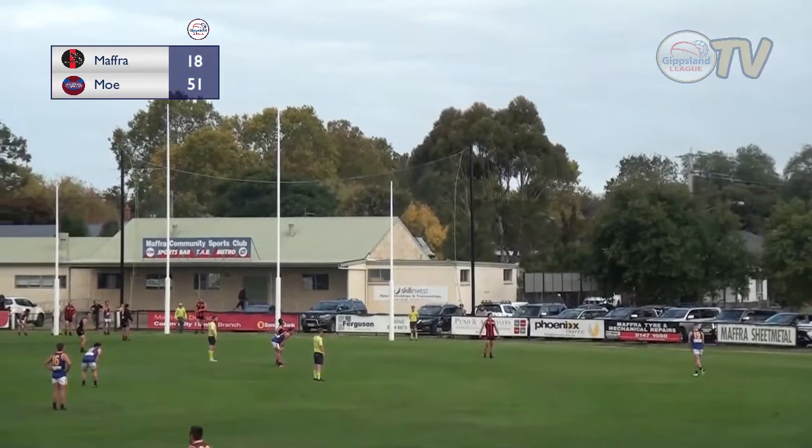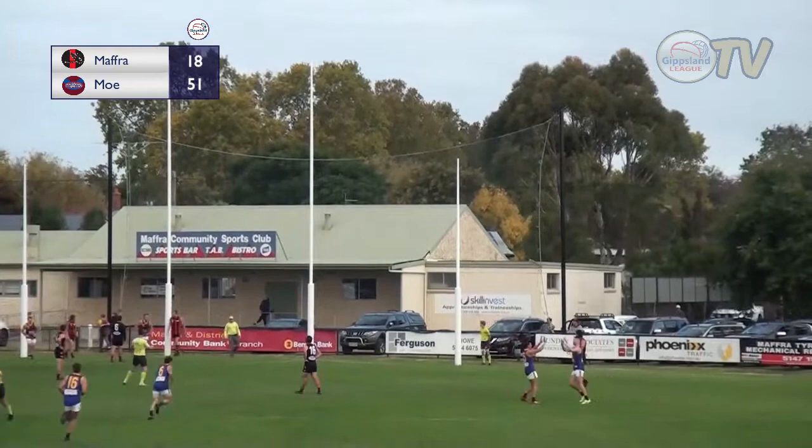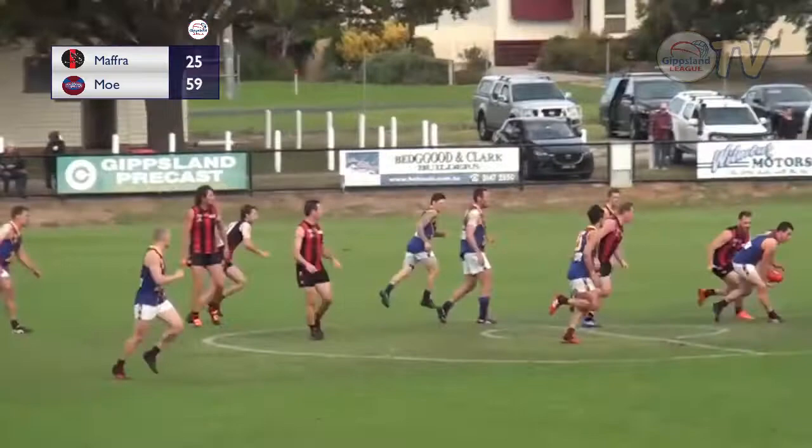Christian Jacks has two goals for the game so far. He's got a 45-degree angle, 45 metres out, puts it on its way, starts it left, it drifts straight through the middle at the end — and Jacks now has three.